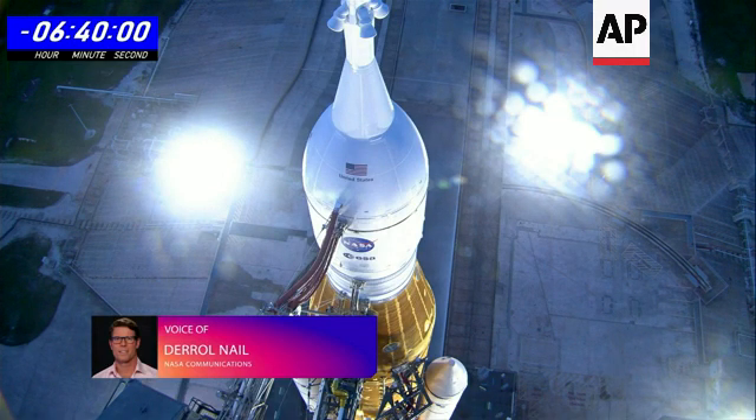The liquid hydrogen team just got the go to perform slow fill for liquid hydrogen.